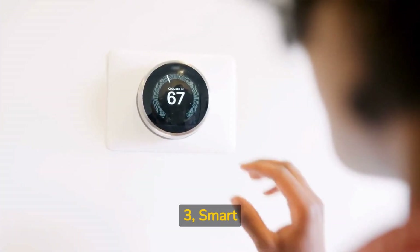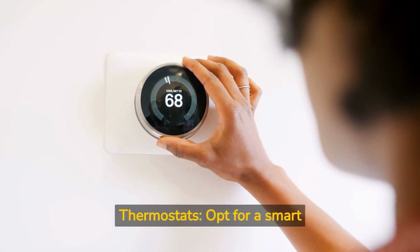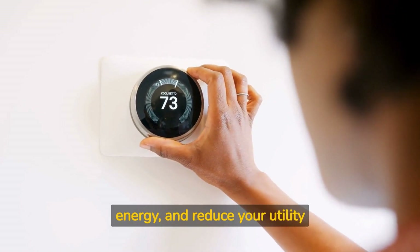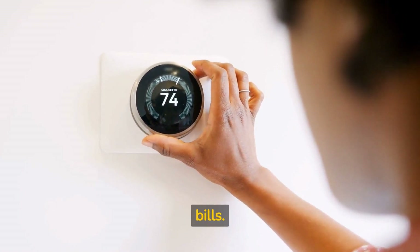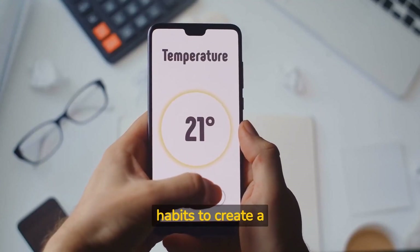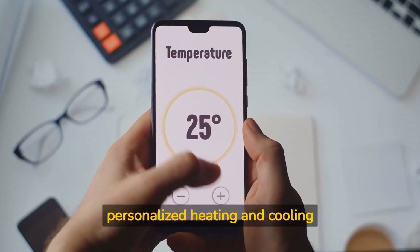Three: smart thermostats. Opt for a smart thermostat like Nest or Ecobee to optimize your home's temperature, save energy, and reduce your utility bills. These thermostats can be controlled remotely and learn your habits to create a personalized heating and cooling schedule.